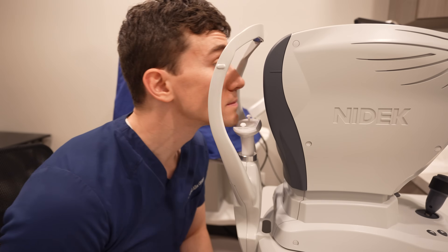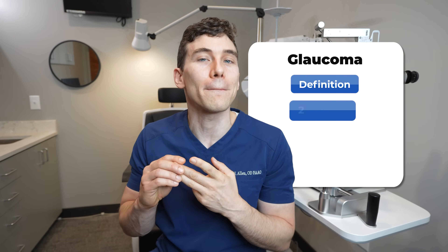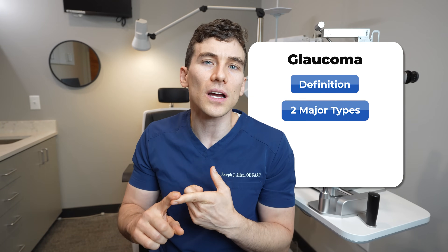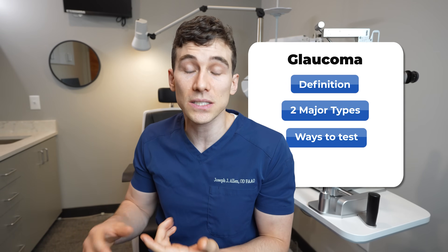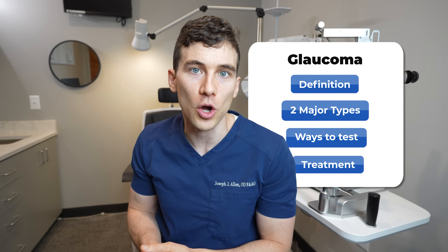The good news is that even though damage from glaucoma and vision loss from glaucoma is permanent, we are getting very good at detecting it and our treatments are getting better and better. Today we're going to be talking about what glaucoma is, the two most common major types, various ways that we test for it and monitor it over time, and the most common treatments now used to help treat and prevent vision loss.